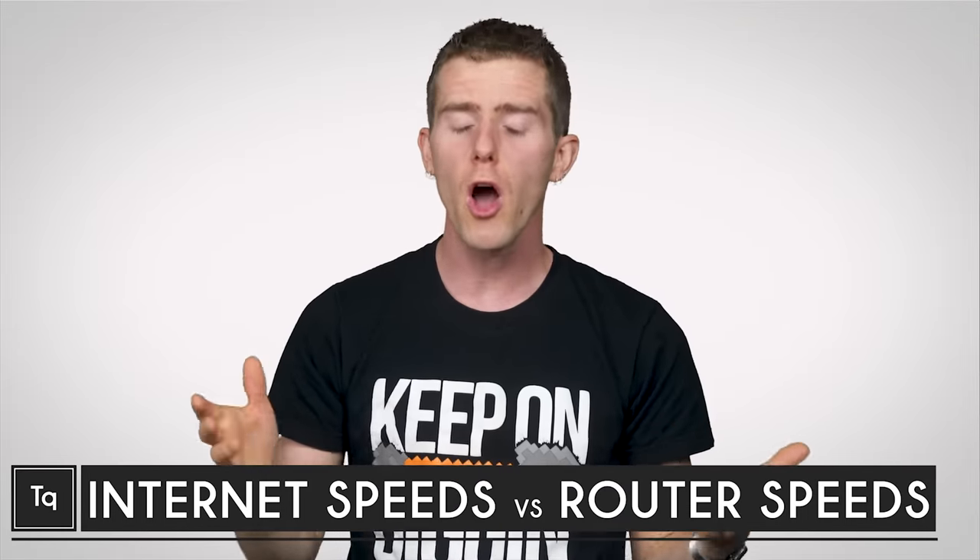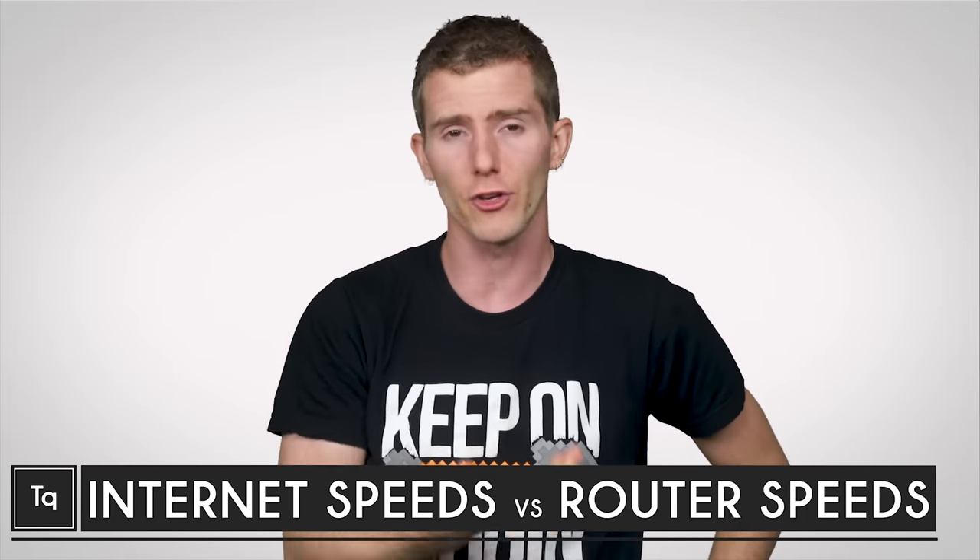Recently, we did an episode about common settings that you might want to change on your wireless router to improve performance. You can check that out up here.